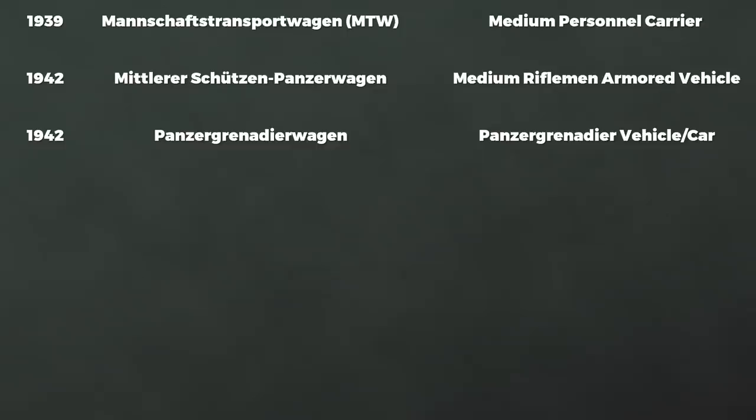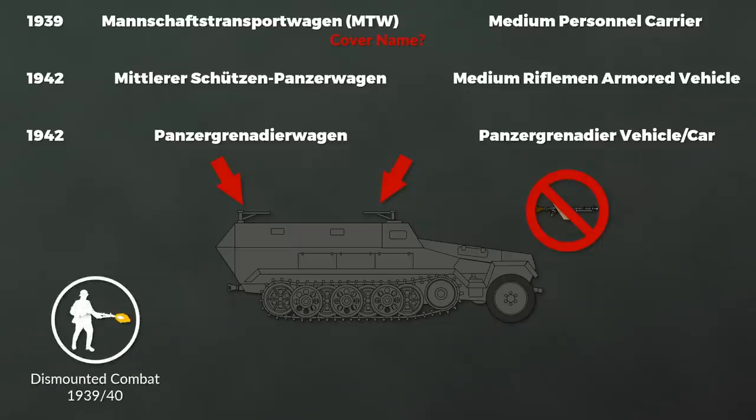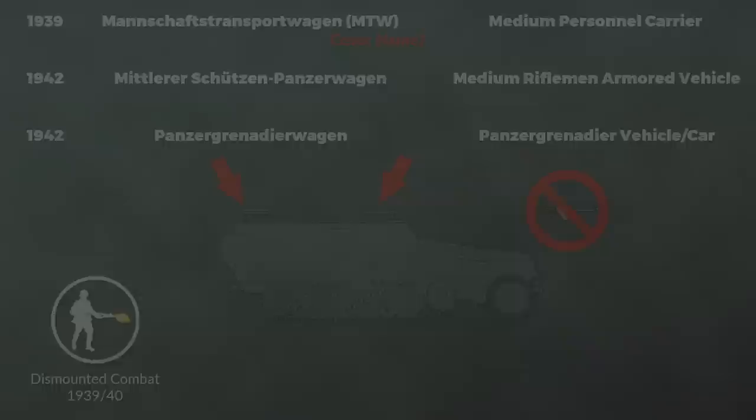It could be that the initial title of personal carrier was a cover name, though I don't consider this the case. The first models were equipped with two mounts for machine guns, but if we look closer we notice these were mainly anti-aircraft mounts and were not equipped with a gun shield for the forward-firing machine gun. Additionally, originally the Panzergrenadier should fight dismounted — only around 1942 did mounted combat become regular according to regulation. So from the configuration and early doctrine, it has many features of a transport vehicle.